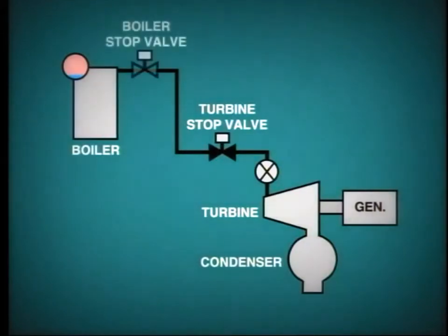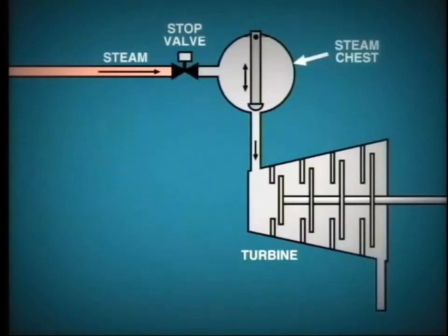In this module, we'll be looking at the situation in which the boiler's stop valve is installed. Once the turbine's stop valve is open, steam passes into the steam chest, and from here it is admitted into the turbine through the control valves.